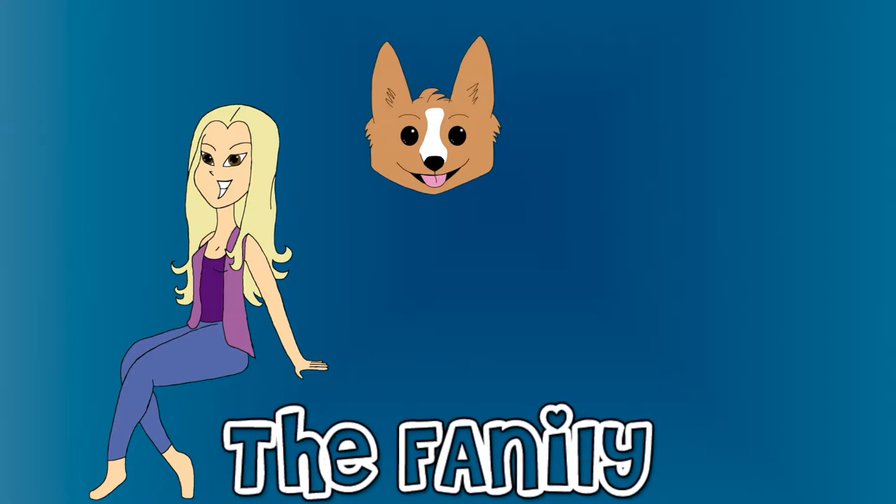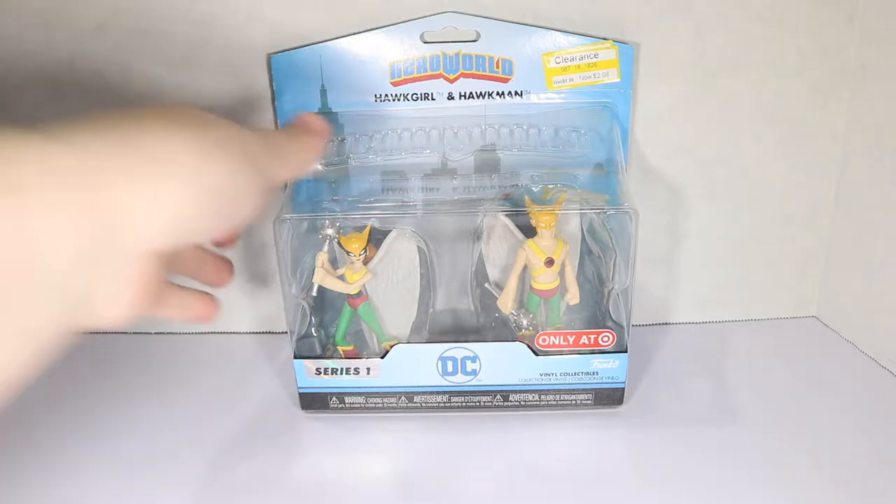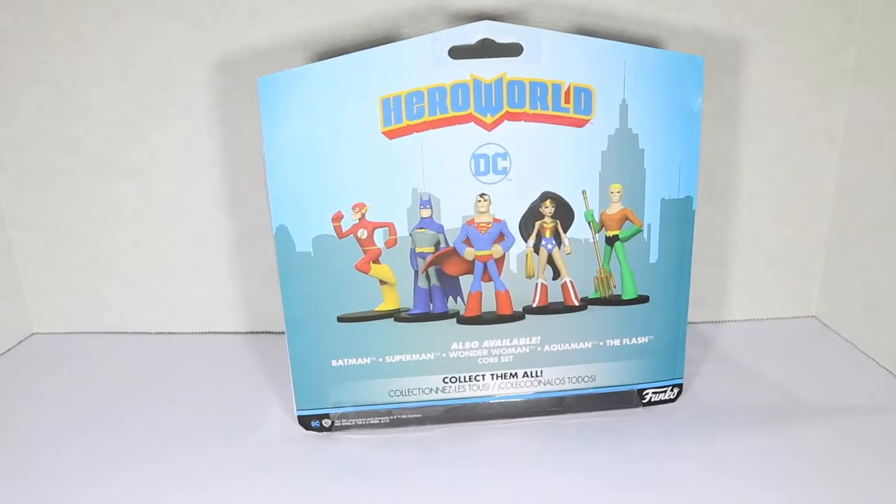Welcome to the family! You have McGann and I found a Hero World Hawk Girl and Hawk Man for $2.09 at Target. This was originally $7 and I do love me some Shayera Hall, so I'm excited that I found this!